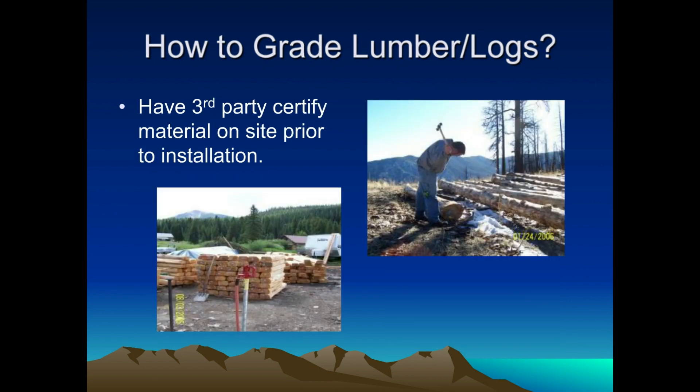We can also do third-party inspections on material that has arrived at a home that has not been installed yet, and everything has to be spread out so we can see each piece. Every member has to be looked at and turned before we can put up a grade stamp on it. A lot of people think the third party just looks at a pile and says it's good, but we literally have to have every piece unloaded, rolled through, and seen 100% — same as a grader on a grade chain. Very labor-intensive.